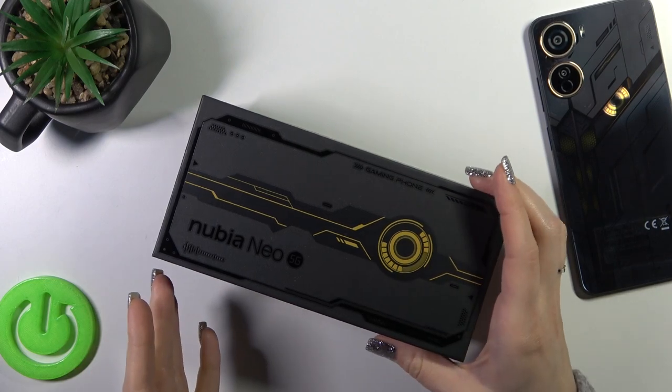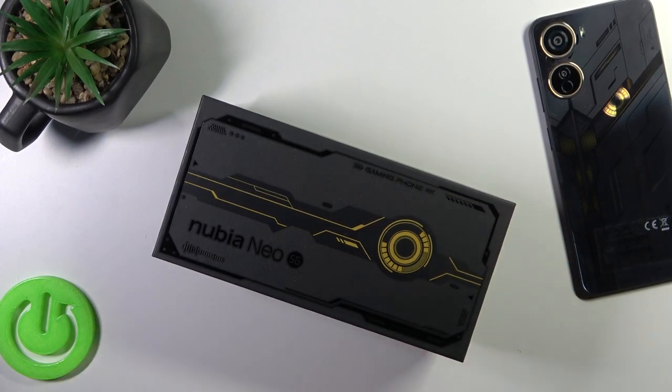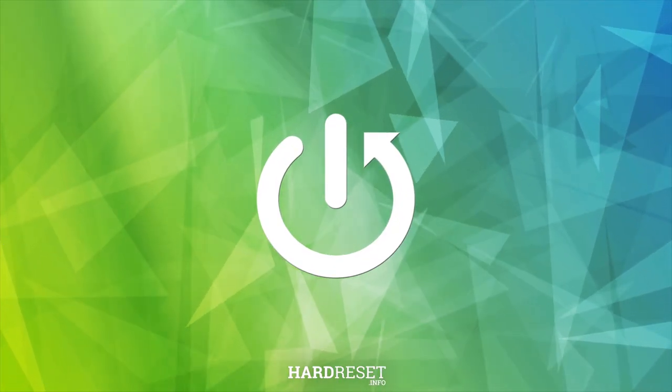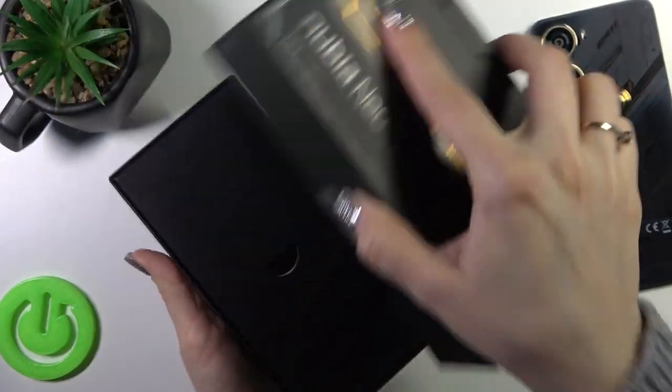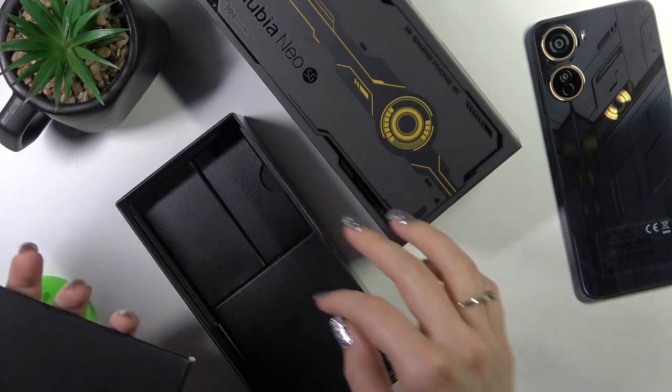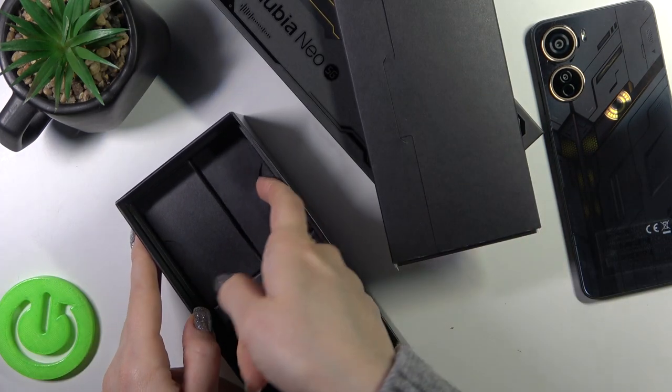Hi, this is the Nubia Neo 5G and I'll show you that the device comes with the earbuds by default. So let's first open the box and check these boxes.